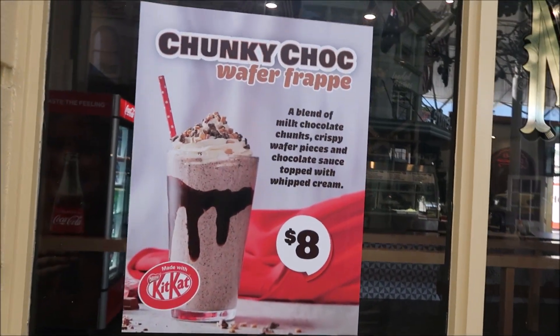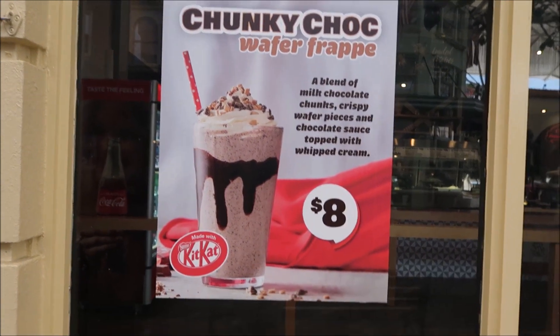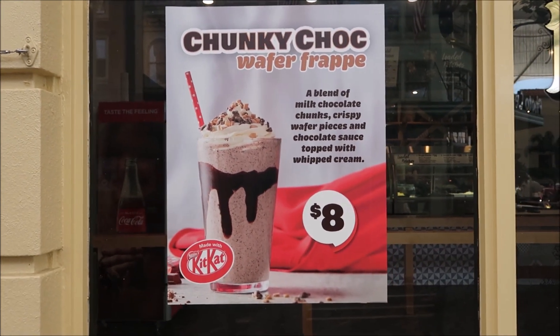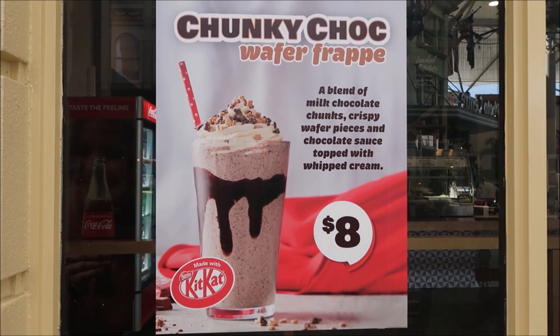New drink on offer at the moment - chunky choc wafer frappe made with Kit Kats, eight bucks. You get that from the Village Bean on Main Street. Looks pretty nice, but that's something for Alex to try, not me.